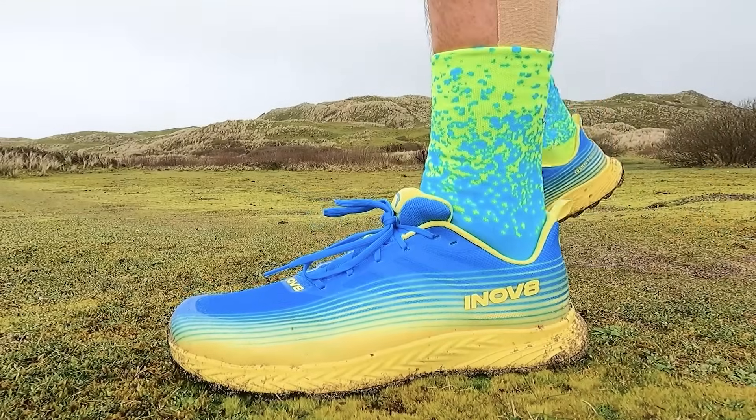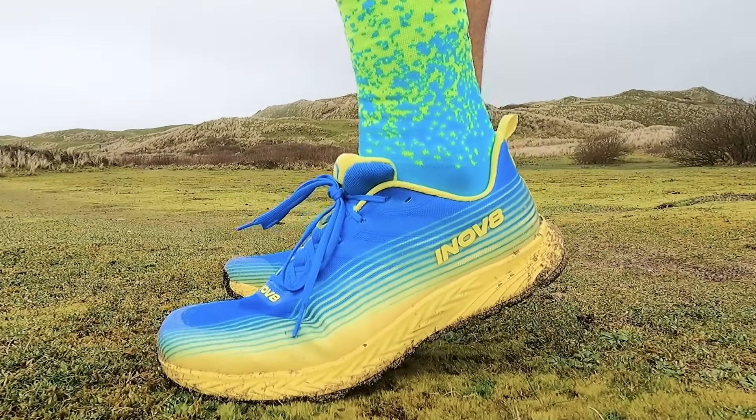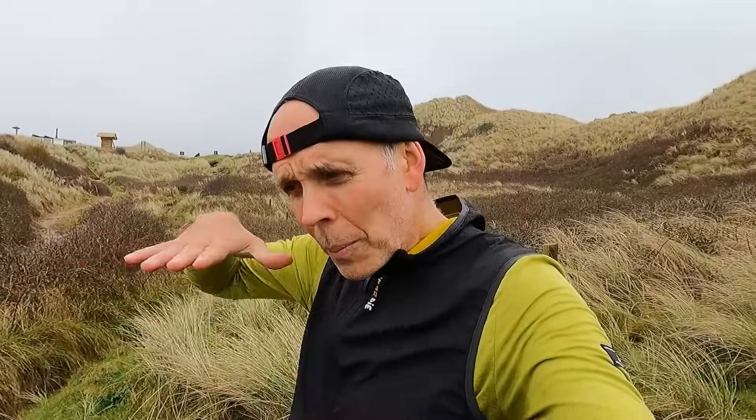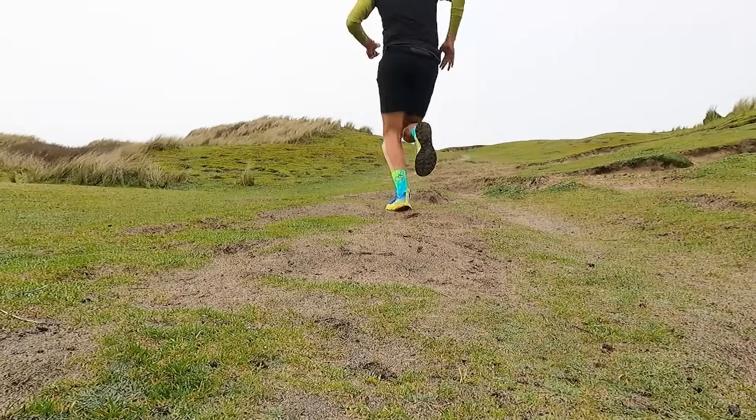I'm definitely noticing the extra width and I've had to pull those laces down a lot tighter to try and get locked down around my midfoot. Maybe it's still a little wide for my foot shape, as my foot is quite narrow, so I think it would suit runners who have a wider midfoot or forefoot. I'm going to re-tie the laces to pull them down tighter around my midfoot because I feel like I've got a bit of slippage within the upper. Two and a half miles done so far - we're going to try and get in eight, nine, ten miles today - so far so good.